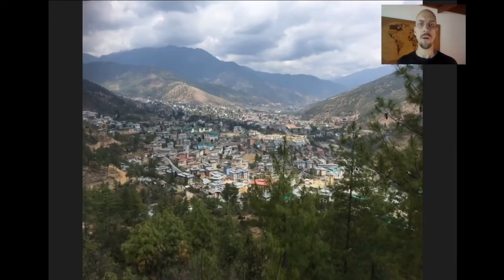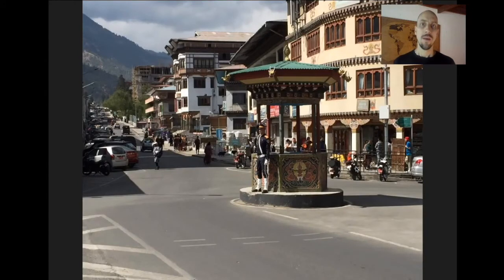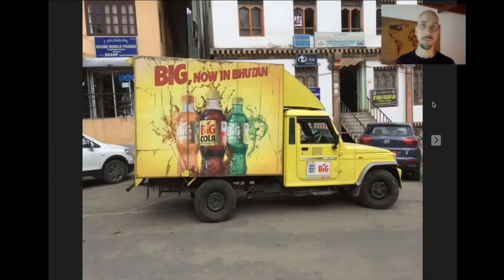From Paro, we drive about an hour to an hour and a half east to the national capital of Thimphu — the biggest, most modern city in Bhutan. It's famous in the Buddhist world for one of the largest Buddha statues in the world, and also allegedly the only capital city in the world without a single traffic light. There's an immaculately dressed policeman at the big roundabout in the center of Thimphu who directs traffic. Thimphu is also the place changing fastest and modernizing fastest as Bhutan syncs up with the modern world.